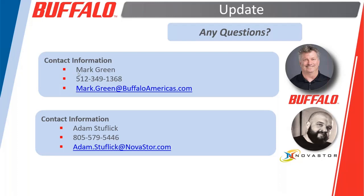Next question: is there a deal registration program? Yes, there is. Contact us here at Buffalo. If you don't already have a rep you're talking to, get in touch with me and I can get you over to the right person to discuss that.